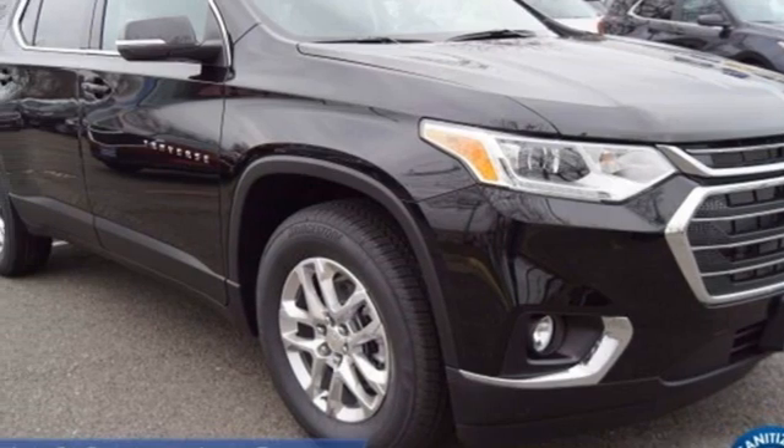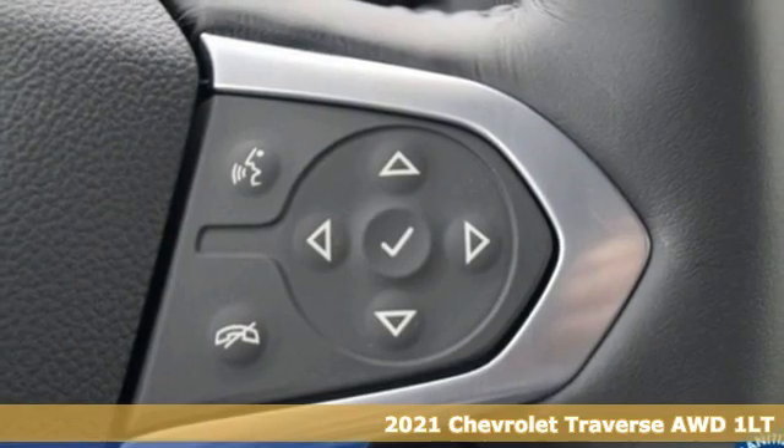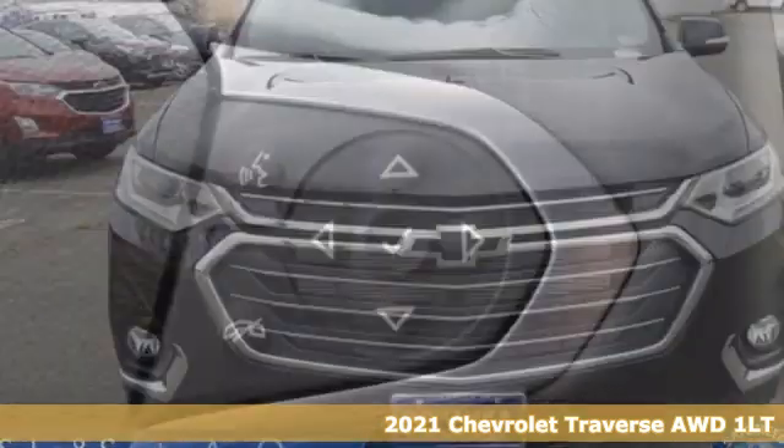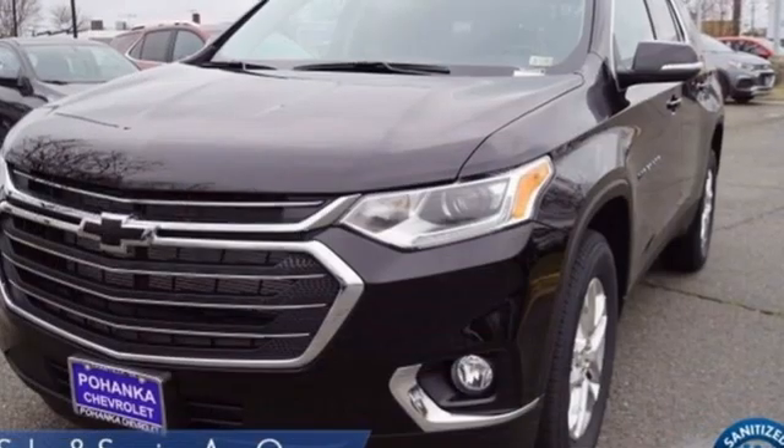It's a new 2021 Chevrolet Traverse. There's so much room in this Traverse that those driving the competitor's cars are filled with cargo envy. And it comes with all the amenities you need.